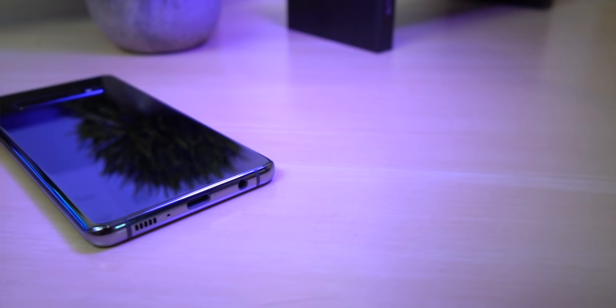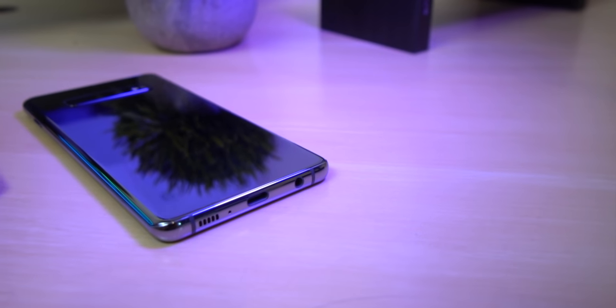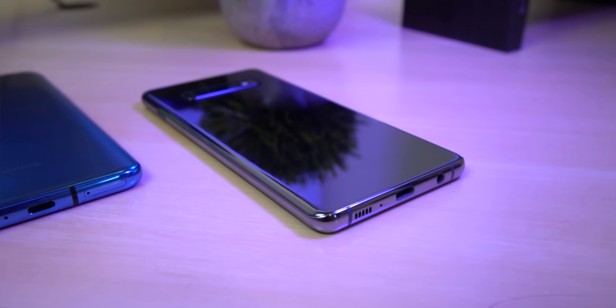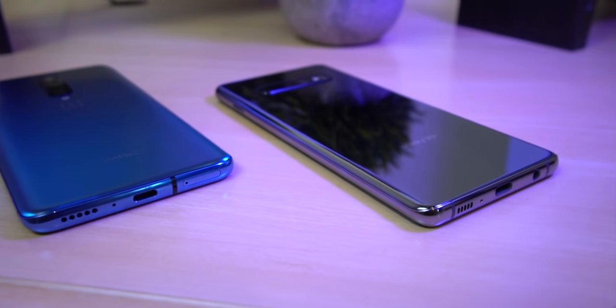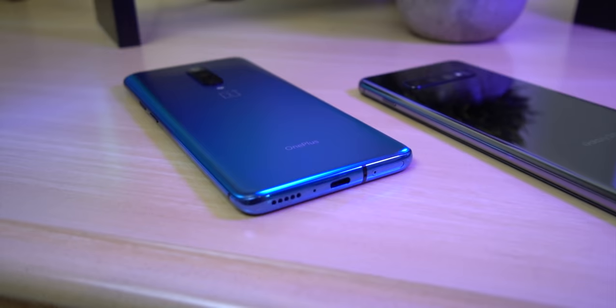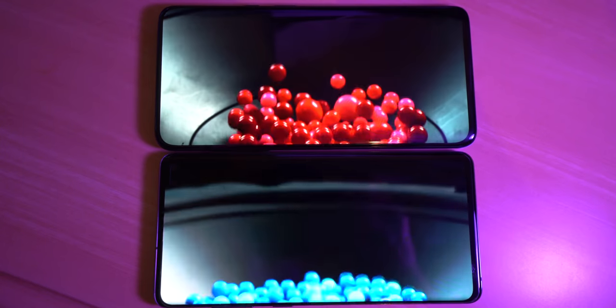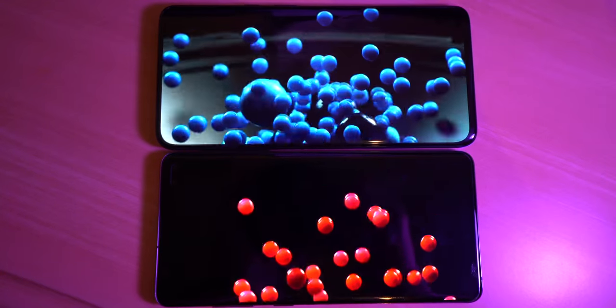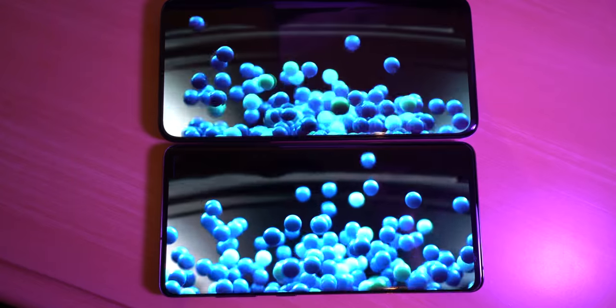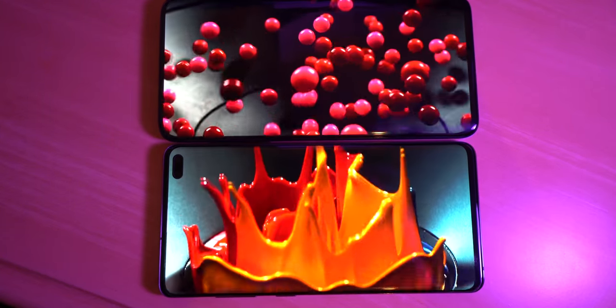Hey guys, how's it going? Today I want to do a speed test against the OnePlus 7 Pro and the Samsung Galaxy S10 Plus. I know I don't like doing speed tests because I think both of these phones are super fast and they're going to be literally perfect for any single person that buys them. It doesn't really even matter which one opens up Facebook faster, but I know there are a lot of people out there that still like to watch speed tests, and that's pretty much the main reason I'm doing this video.